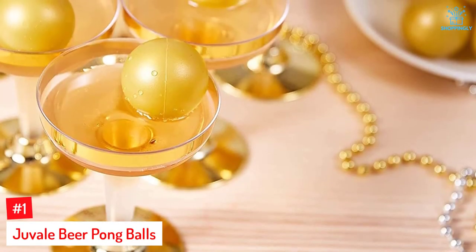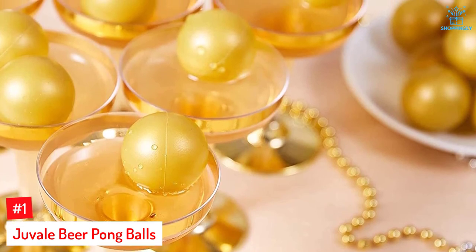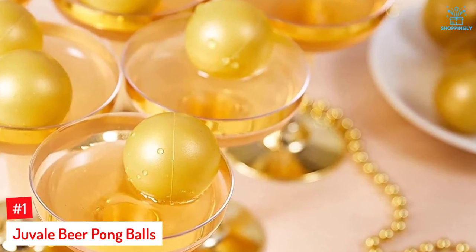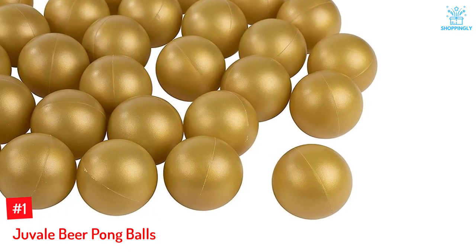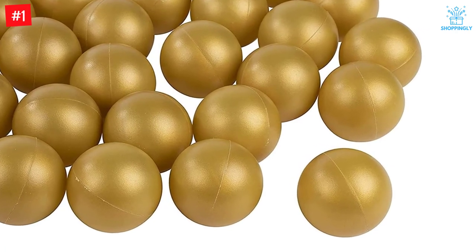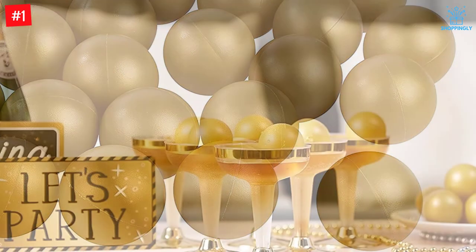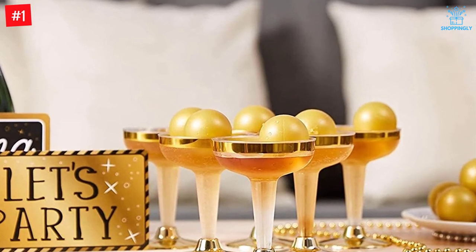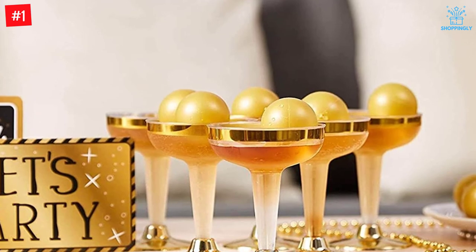Number 1: Juveil Beer Pong Balls. Juveil's beer pong balls come as a pack of 50 balls. They are made of durable plastic and are a great accompaniment to your parties. At 1.5 inches each, they fit shot cups with a capacity of 2 ounces. Includes 50 plastic pong balls in gold color for an extra touch of class. Have fun playing the classic beer pong game with shot cups or spice it up by using fancy champagne glasses. Add more fun to your drinking games with these uniquely colored ping pong balls — each one has a little bounce, designed for playing beer pong.